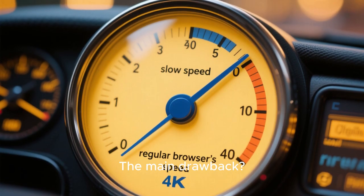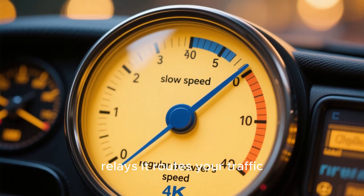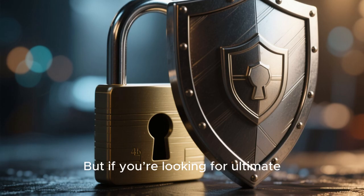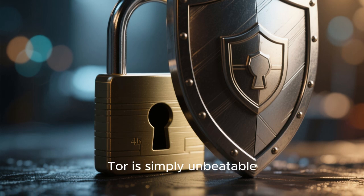The main drawback: it can be slower than a regular browser because of all those relays it routes your traffic through. But if you're looking for ultimate, uncompromising privacy, Tor is simply unbeatable.